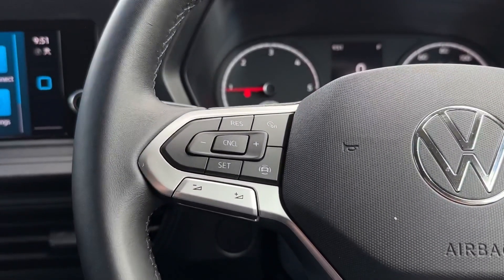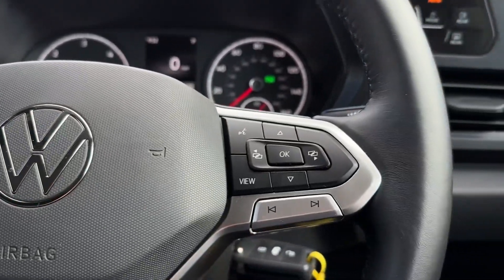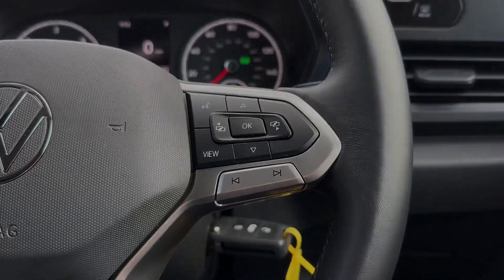On the steering wheel you'll find the cruise control and speed limiter functions as well as volume for the media system, and over to the right you'll find the next and back buttons as well as controls for the digital cockpit screen.